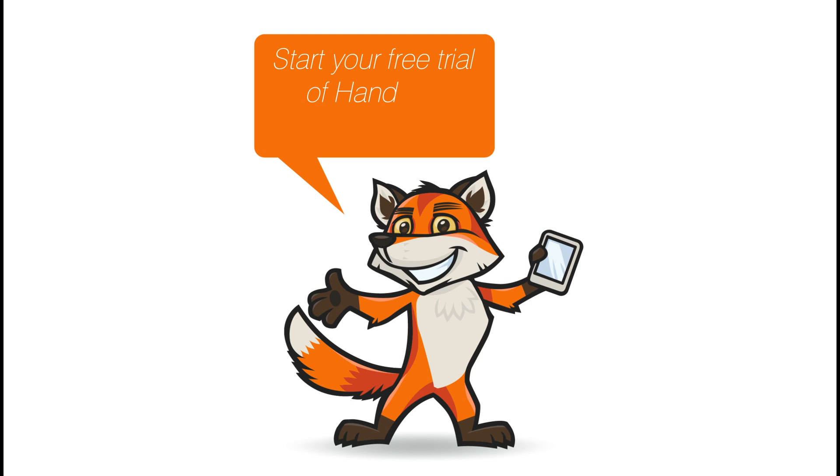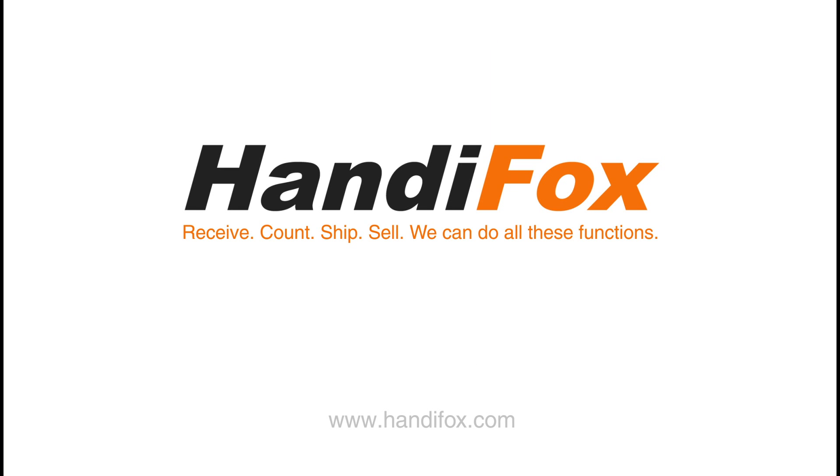Start your free trial of HandyFox today. HandyFox — receive, count, ship, sell. We can do all these functions.